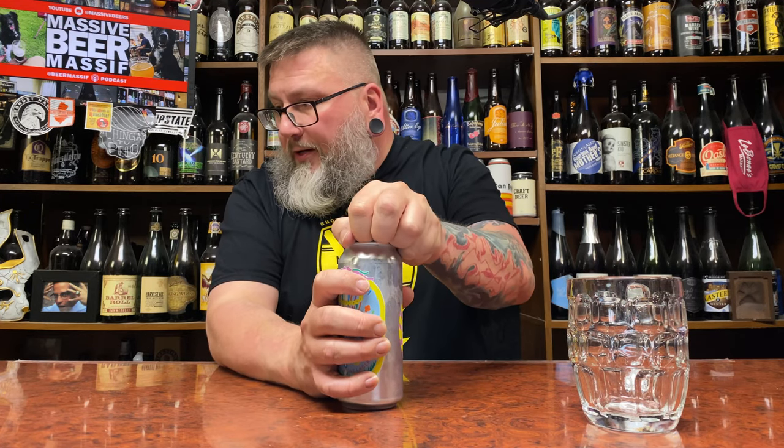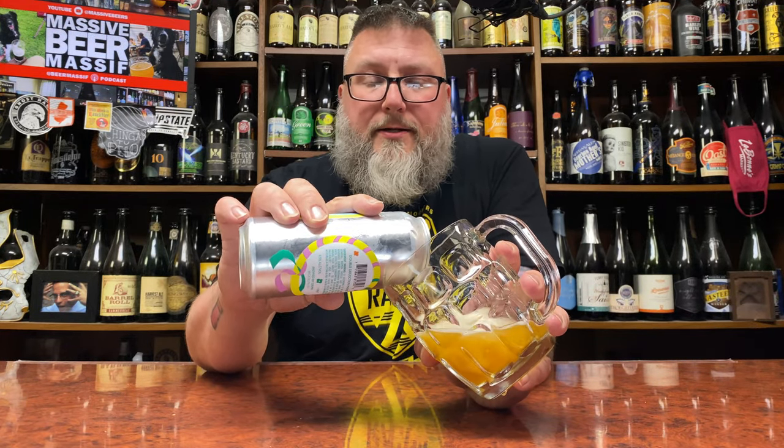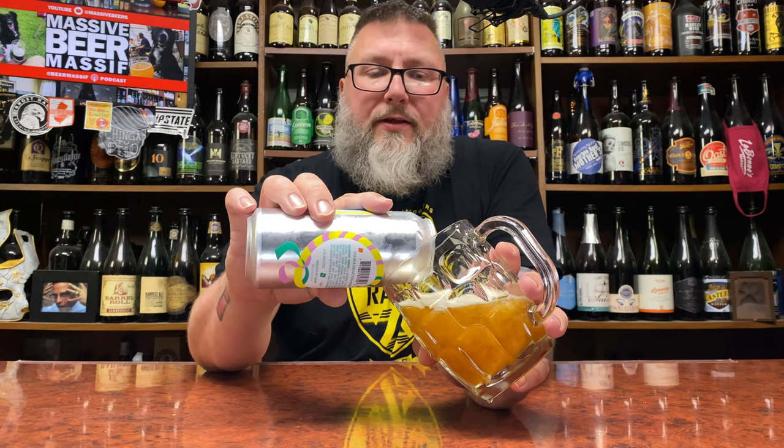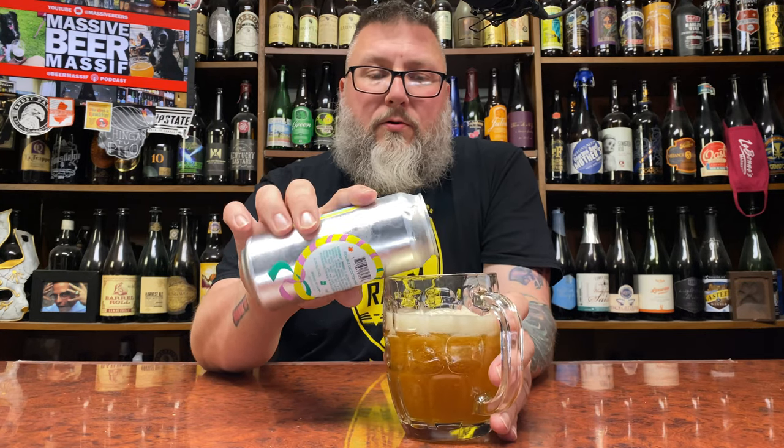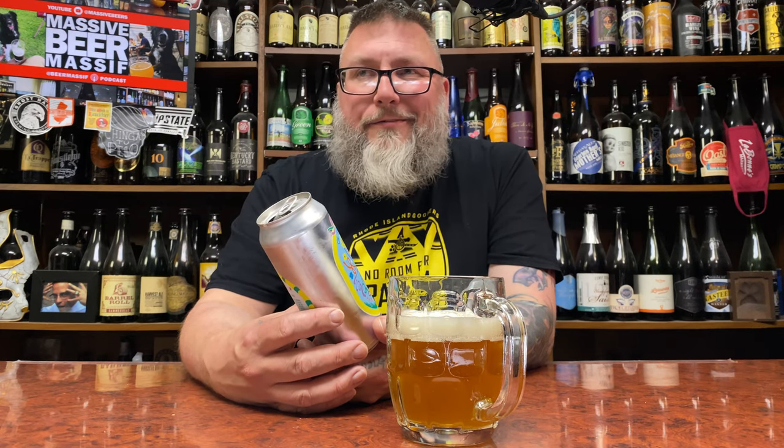This comes courtesy of my boy Kyle, who sent this off with a bunch of Brooklyn beers. This would be the third one of that group that I'll be diving into. Maibock is basically just a lightly malted, lighter malt Bock.